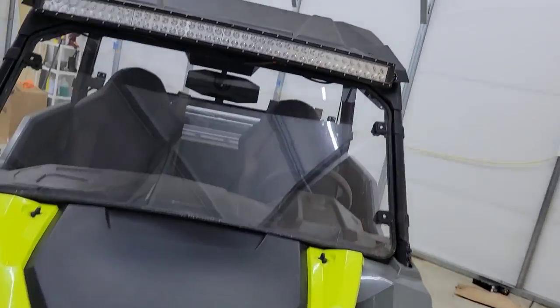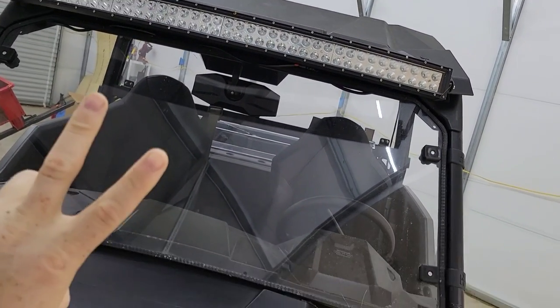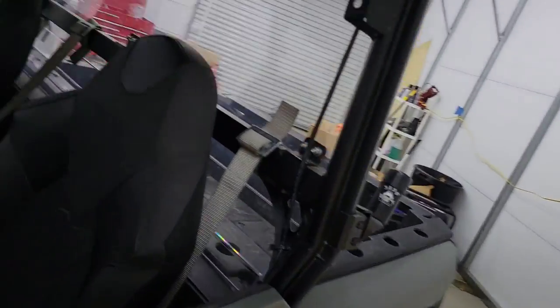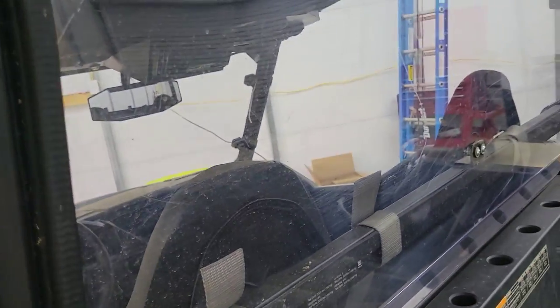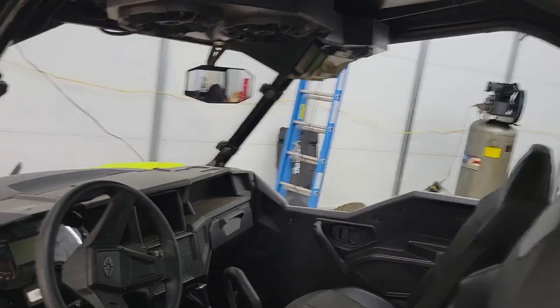The first things I bought were the windshield and the roof. Cruising on these backcountry roads, you realize all the dust gets sucked in the back, so I got a rear window as well. It does have some scratches — I'm going to replace that this year before winter.